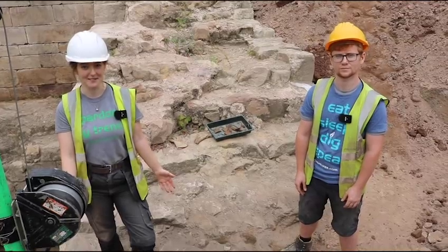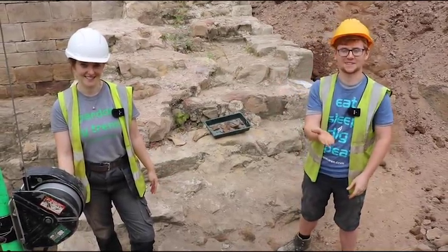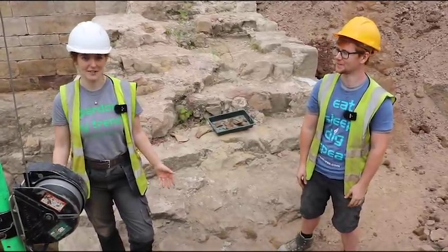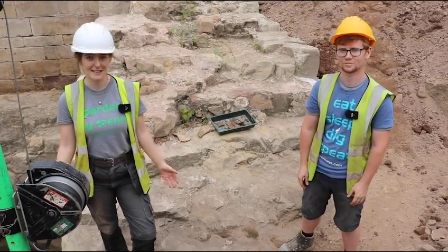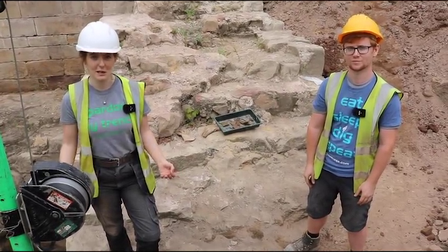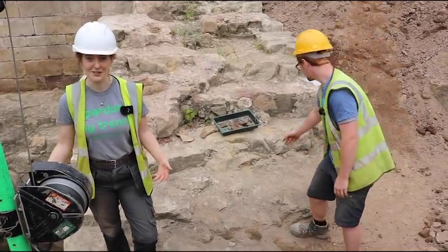Today, excitingly, we can announce that we've reached the bottom and it's flat sandstone bedrock. Even more excitingly, we've had some finds from the bottom. One of our key aims was to be able to date the drawbridge pit, and we've got some dateable pottery which should tell us when this was potentially built and used.